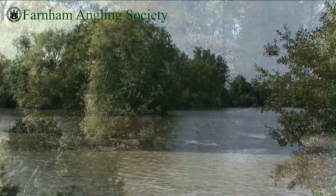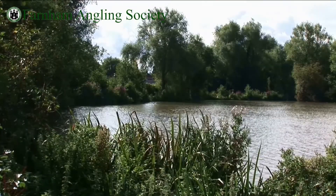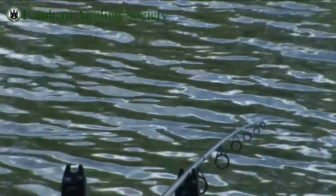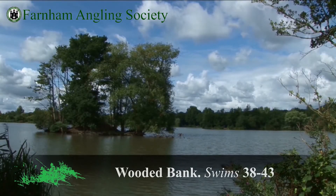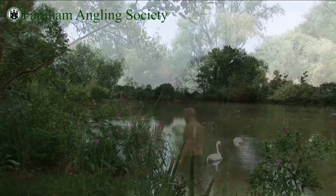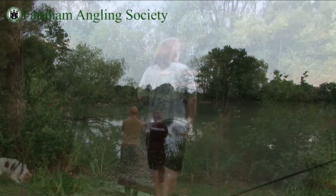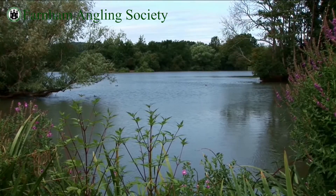The last few swims head towards the point of the island — a really good area, especially when there's a strong south-westerly blowing towards this corner. You can start to catch them almost under the rod tip again. In the low 40s swims, you'll quite often see the carp swimming around the edge of the island and they're always up for a mixer. It's quite silty towards the left, and under the trees there are some snags, so if you're fishing them, make sure you sit on the rods the whole time.